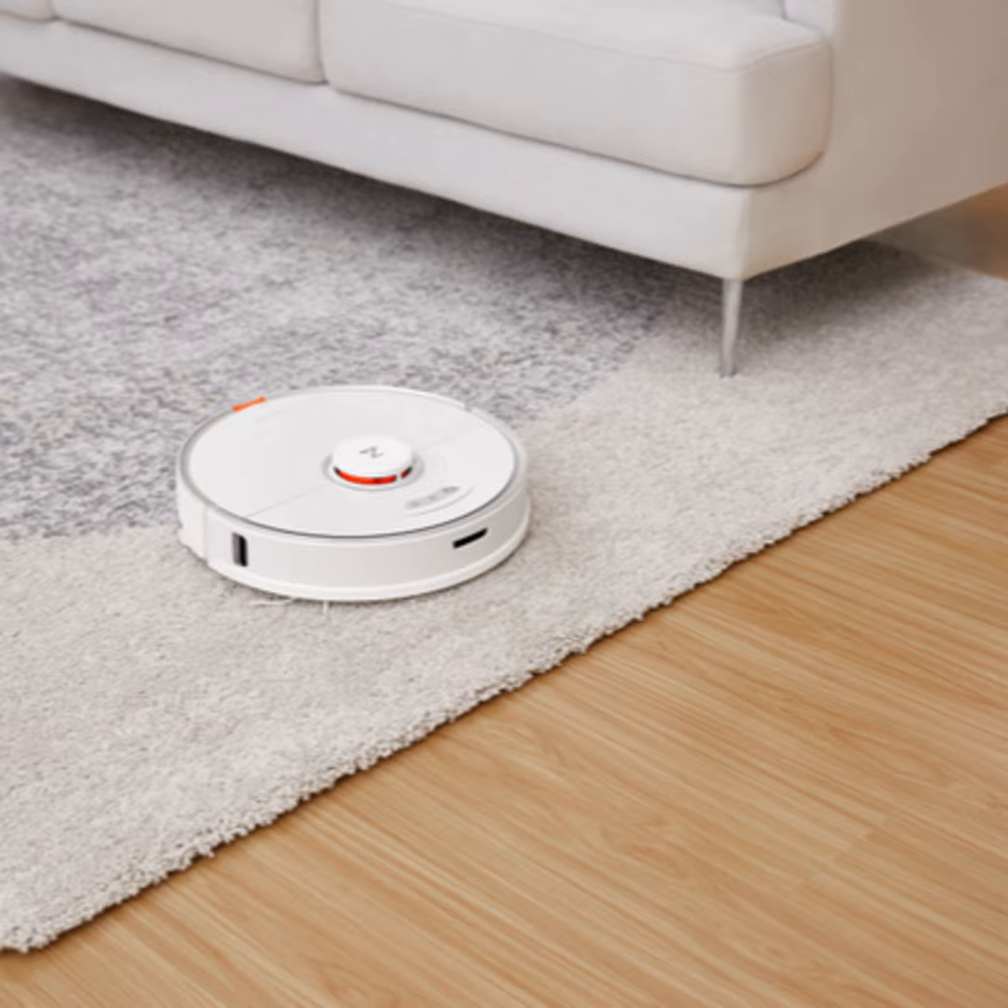Robotic vacuums have come a long way since the first Roomba arrived, believe it or not, nearly 20 years ago. These days, iRobot has some significant competition in the space.